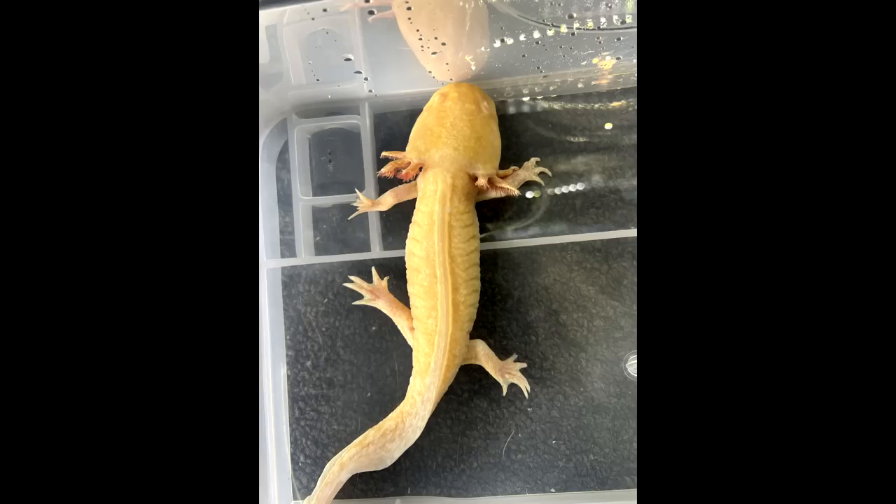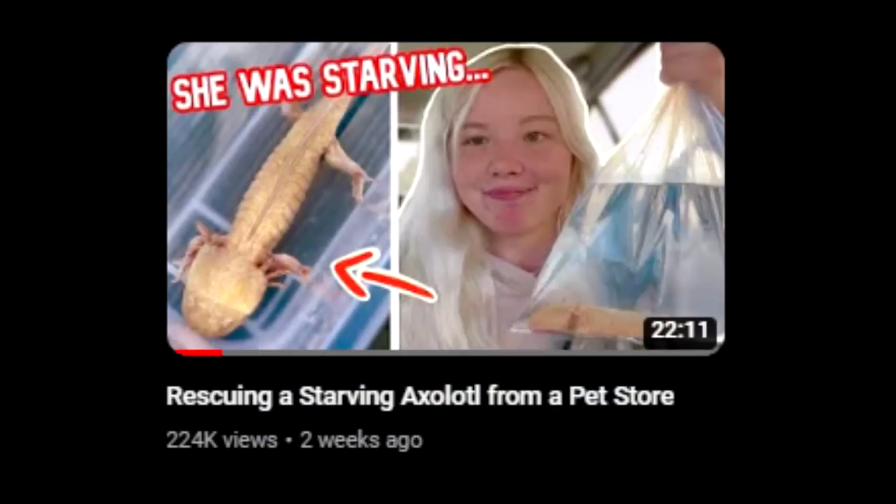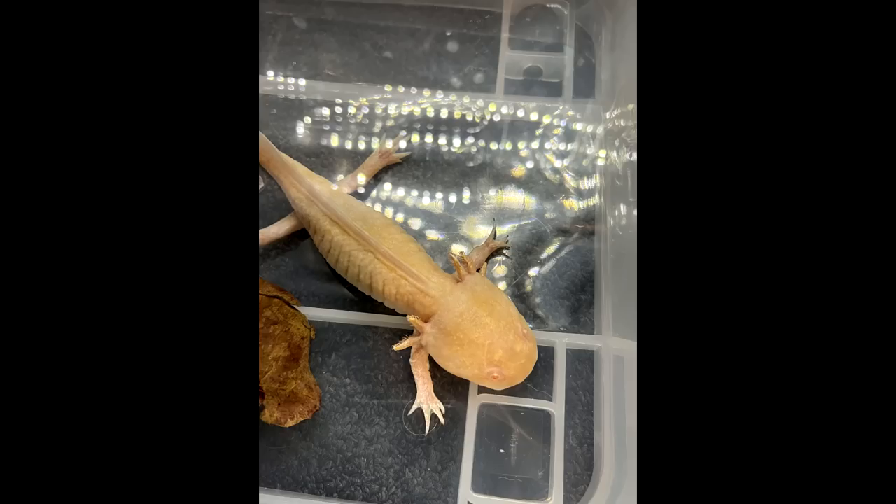Hey guys, it's me Soda. Welcome back to another video. This is the awaited axolotl update of the Rescue Axolotl. Please watch the first video about the context of how all that happened first if you haven't seen that. But I know you guys have been really wanting an update on her, so this is what this video is.